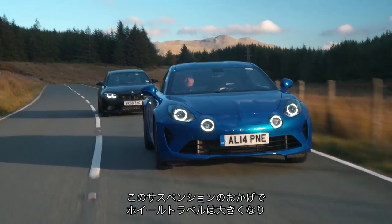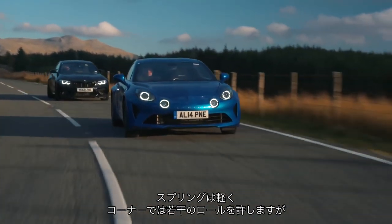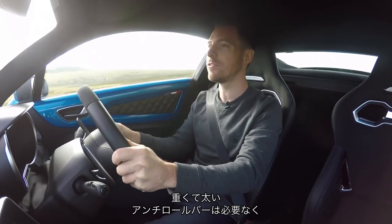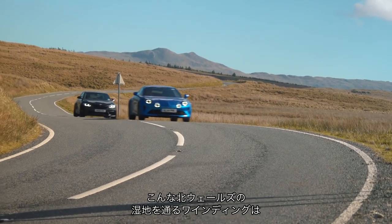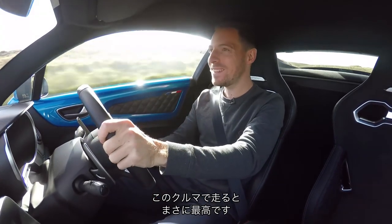Because of that double wishbone suspension, they've been able to give it very long wheel travel, relatively light springs. They can let the car roll just a little bit in corners — they don't have to fight that roll with big, thick, fat, heavy anti-roll bars. And it just means that over a moorland road like this one up in North Wales, which is one of the best roads in the country, this car feels fantastic.